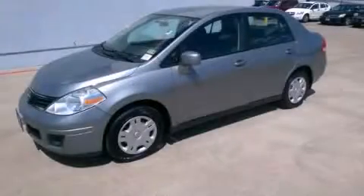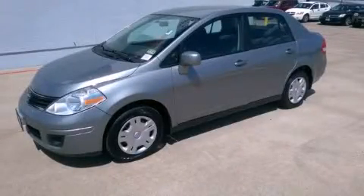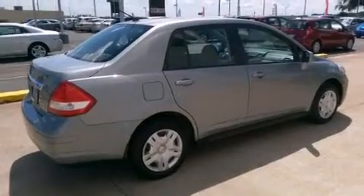This is a 2010 Nissan Versa. It has a four-cylinder engine and an automatic transmission.